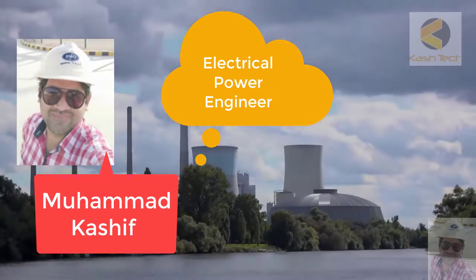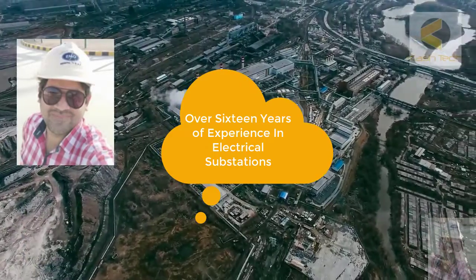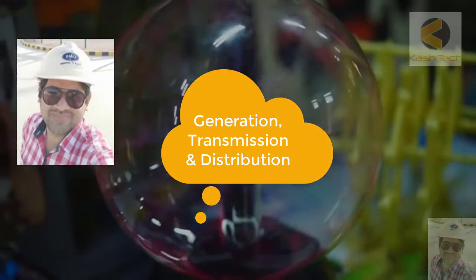Hi, my name is Mohammed Kashif and I am an electrical power engineer. I have 16 plus years of experience in electrical substations in generation, transmission and distribution.